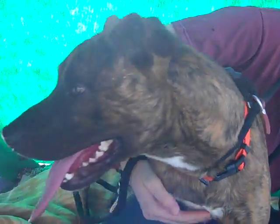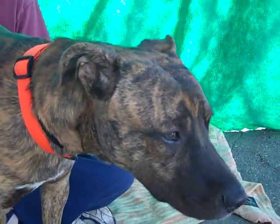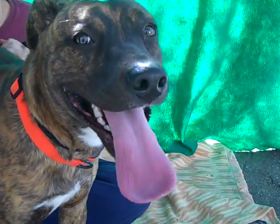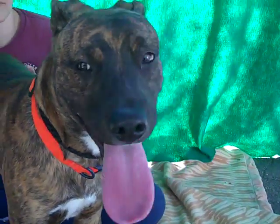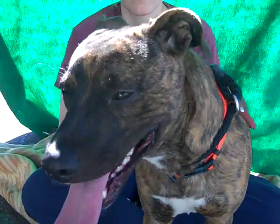This handsome guy is Sarge. Sarge's ID number is 848-852-56 and Sarge is a year and a half old. We think Shepherd, maybe Plott Hound mix, and this guy is just an awesome guy.